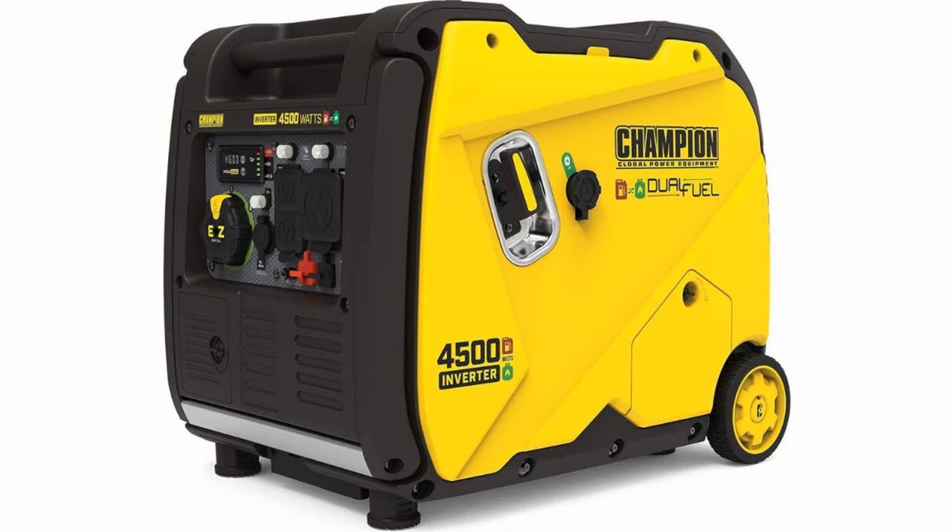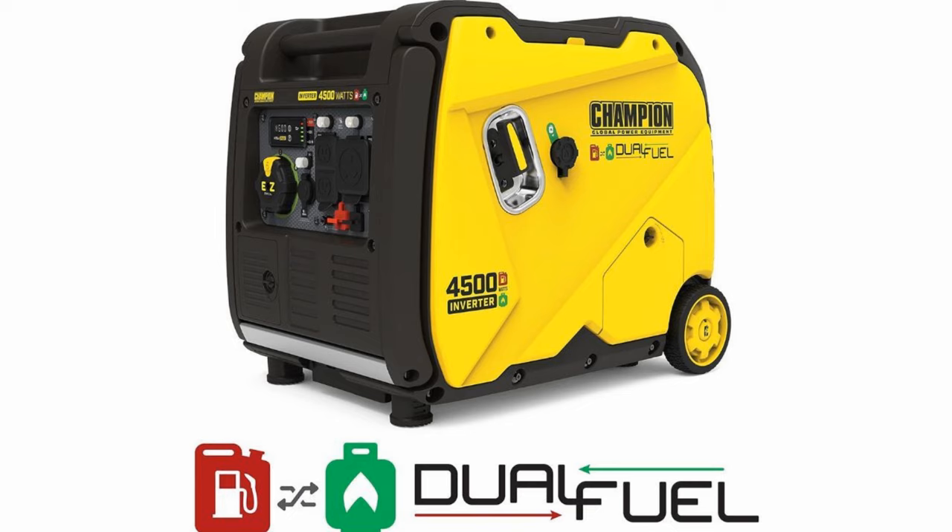Next up is the Champion 4,500 watt generator. It's 4,500 watts peak power, but it runs continuously at only 3,150 watts. It's a little noisier at 61 decibels, but that's really hardly noticeable. It's the lightest generator in the bunch at 95 pounds. And here is its claim to fame: it is a dual fuel generator, meaning you can run it not only on gasoline but also on propane. So you may not even need to bring another power source — you can run it on the propane that's already in your RV tanks. The cost is right around $1,000.